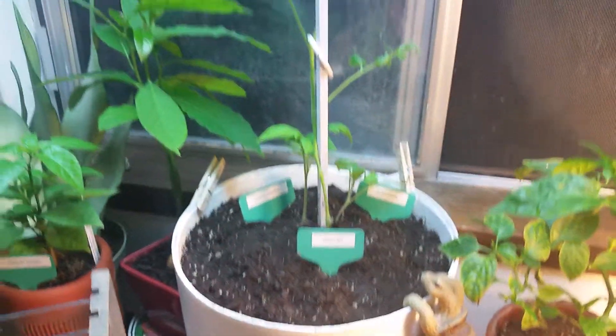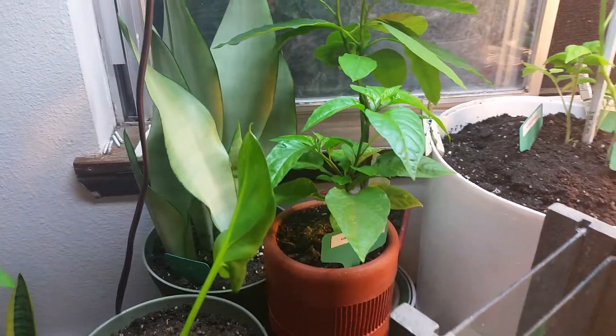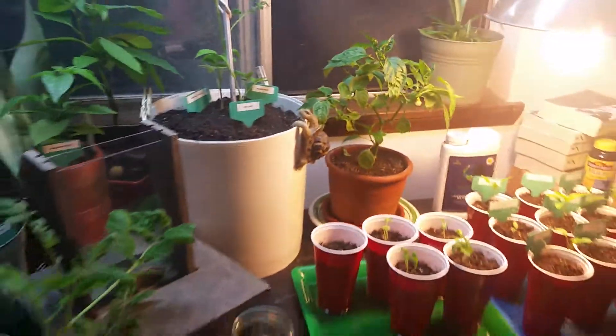And those guys, and the Carolina Reaper's looking really good. My battery's about to die so I will talk to you all later. Have yourselves a fantastic rest of your day and I'll see you next time, bye for now.